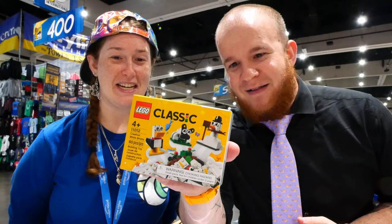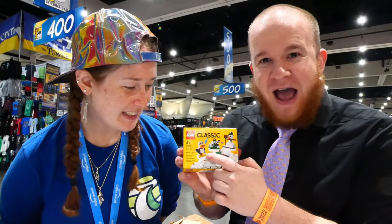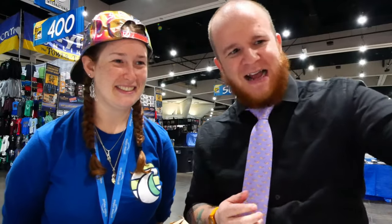Lego does not have any exclusive sets here at Comic-Con, but they do have early access sets and Lego micro packs available through the vending machine system. I didn't have a chance to do it this morning because I was waiting in line for pins. I grabbed a Lego classic set full of ideas — we have a snowman, a little sheep, and a duck. This is the Lego Duck Edition set.